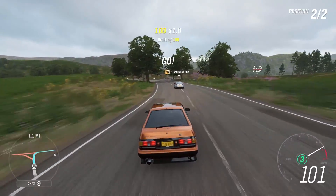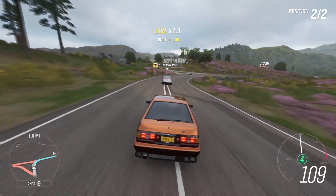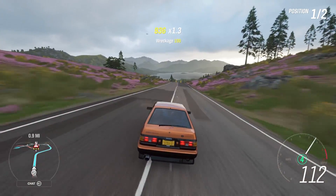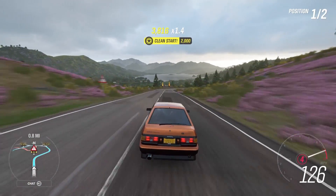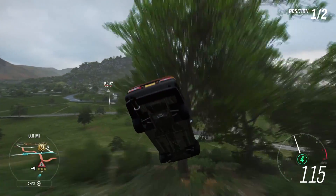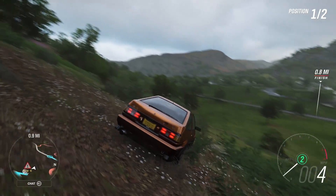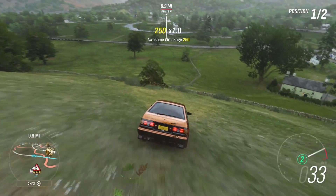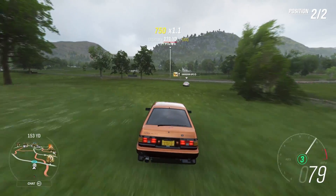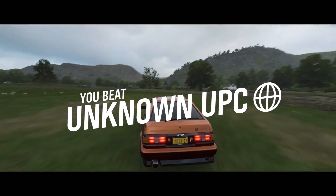It is August 2nd — and can you believe it's August 2020 already? What a year 2020 has been. But today is going to be a very good day in Forza Horizon 4 for most people. I know there's going to be that 10% that cry about auction house values, but who cares — at least everybody gets a car that is highly coveted. The Toyota AE86 is in the daily Forzathon Shop for August 2nd, 2020, Series 25 Summer.